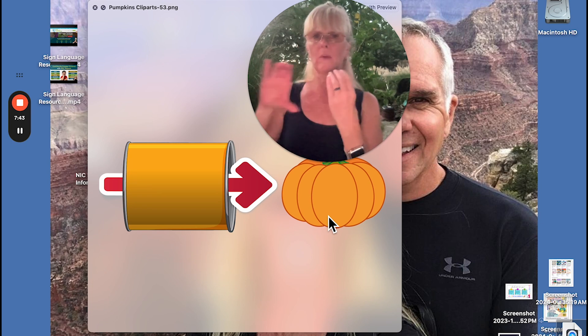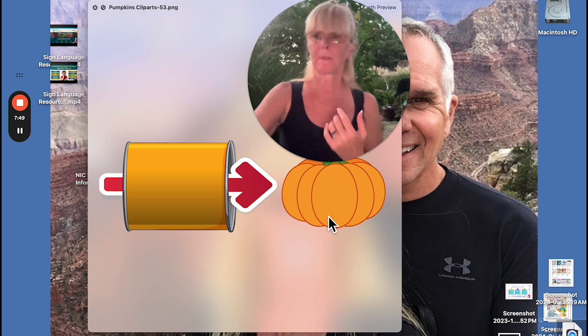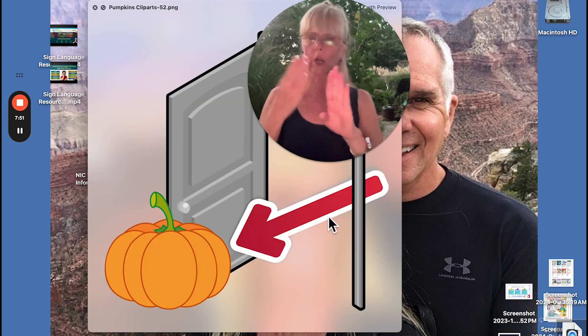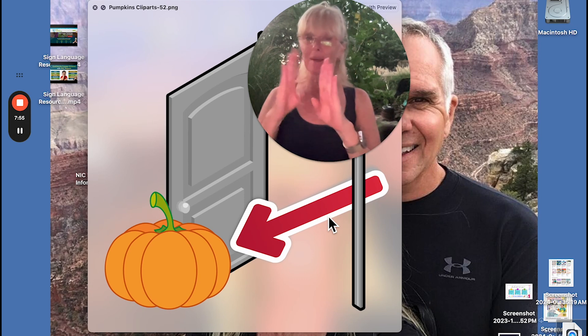This is a barrel — I might go barrel like this; it's just showing a cylinder shape. Door is signed two times because it's a noun-verb pair. Door two times — door.